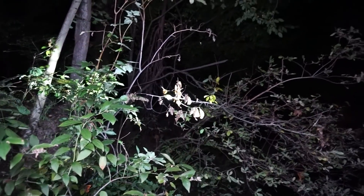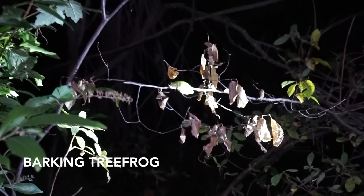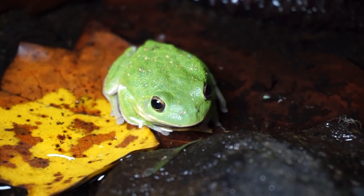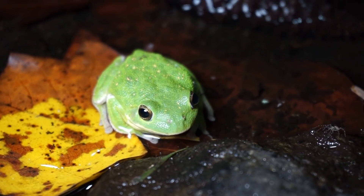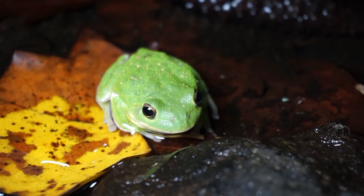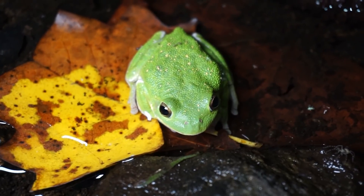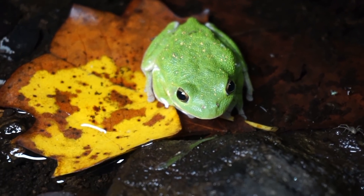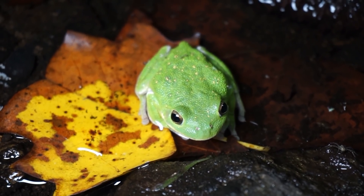That's a big tree frog — I'll grab it in a second, I just want to get some in situ video. It's a barking tree frog. These are the largest tree frog in North America and definitely the largest we have here in Georgia. This is the first one ever found in this county, which is really cool — I'm super excited about this guy. It definitely makes my night. I'm going to get some quick voucher shots of him and then keep herping.